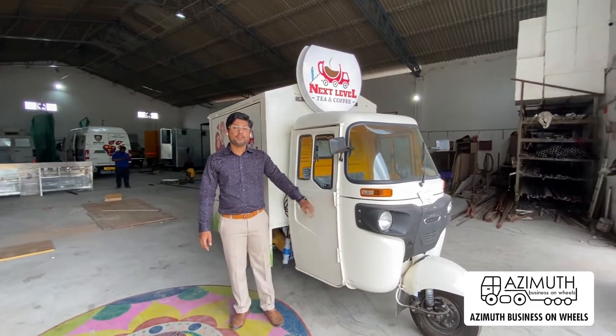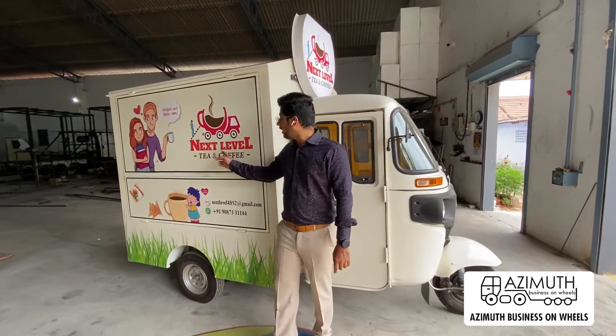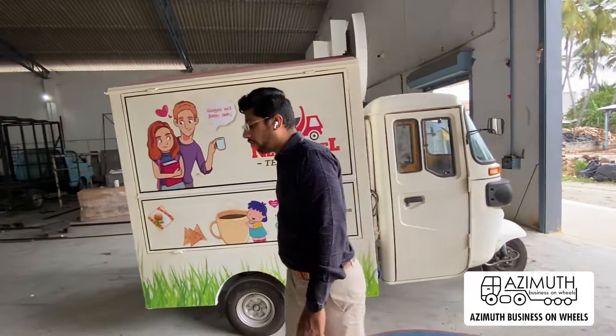Bajaj Maximo, 3B logo, 5 feet length, converted into a coffee tea snacks cart for a brand called Next Level Coffee.